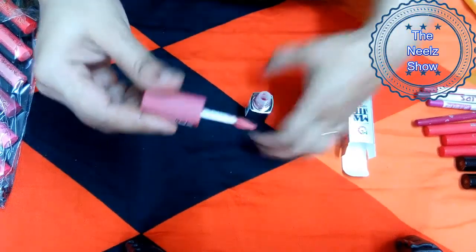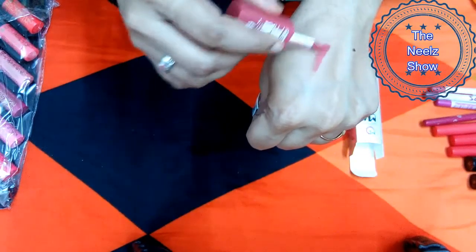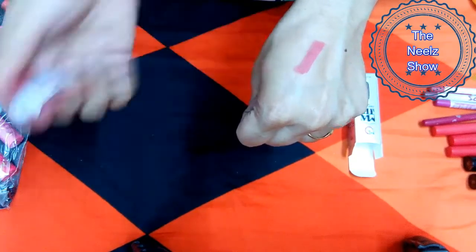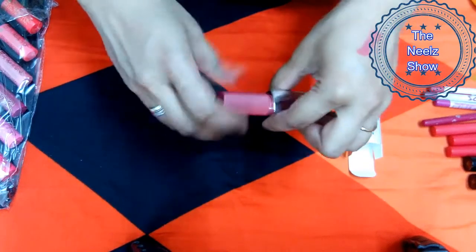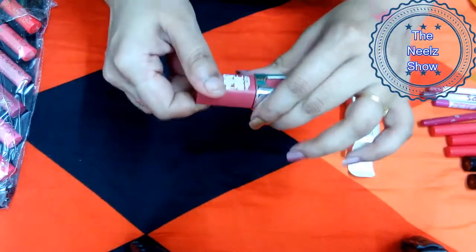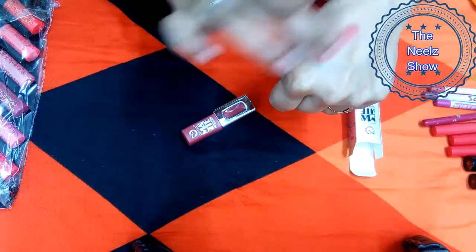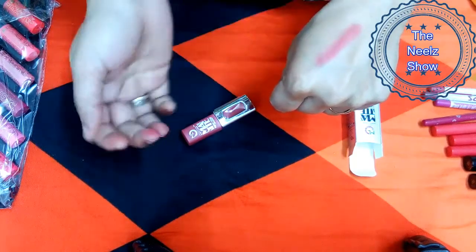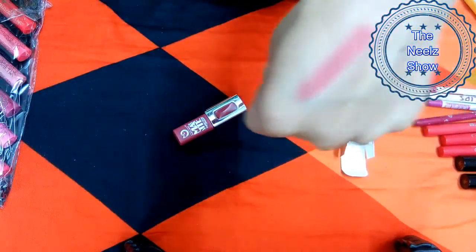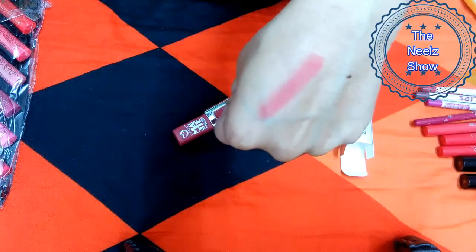This is a stunning neutral pink color which will look absolutely amazing for daily wear. From no angle does it look like a gloss. Since they mention it as a matte super stay lip gloss, it is certainly a matte finish — we can directly use it as a matte lipstick. The shade is very beautiful and for 160 rupees, this is a very good product.